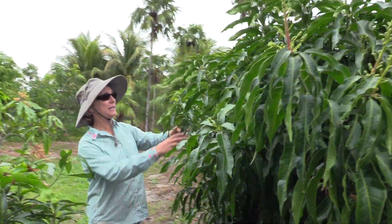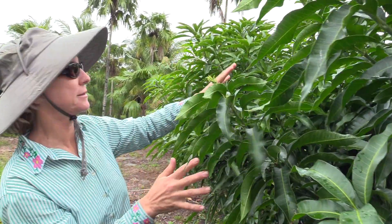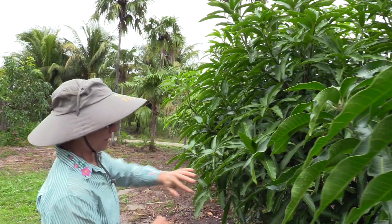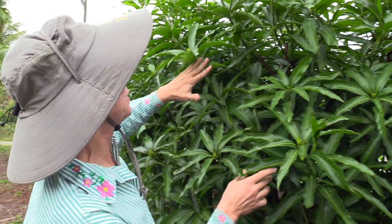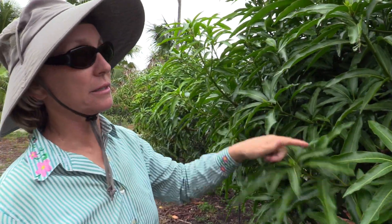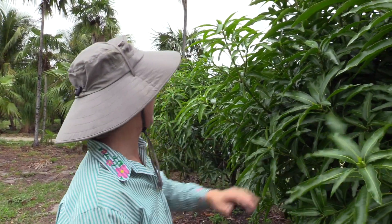Over on this side it's got bloom emerging in several areas but it's not at the same stage as on the south side of the tree. Then we're getting here into Neelum. I think that's emerging bloom, so hoping that this tree also blooms a lot. It's a little bit further behind than the Cogsall even though I trimmed it the same day.